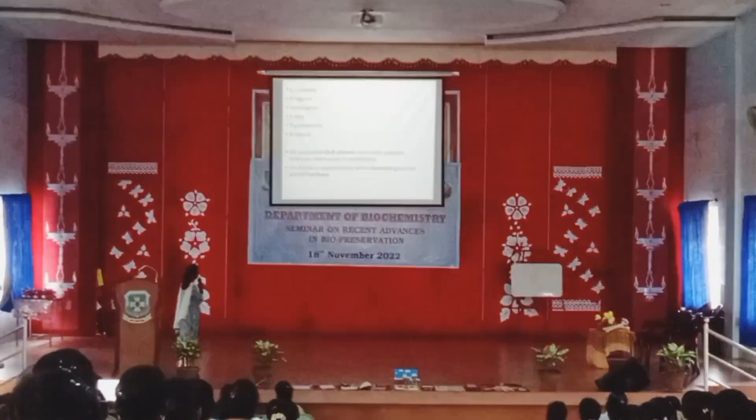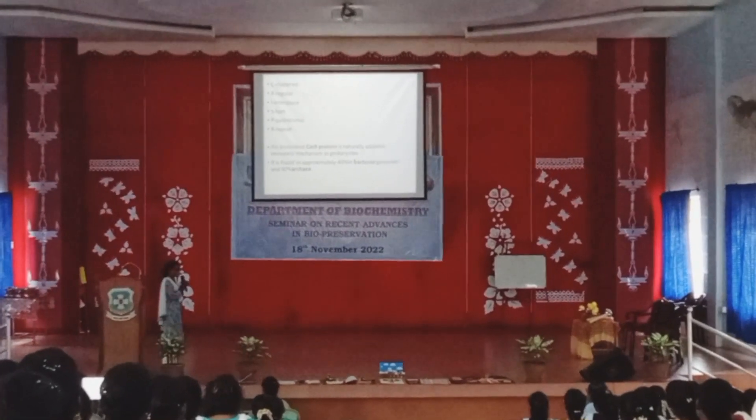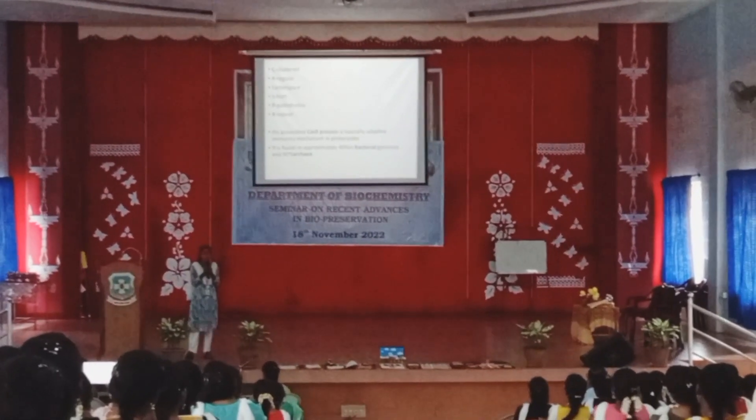CRISPR stands for Clustered Regularly Interspaced Short Palindromic Repeats. CRISPR is an RNA which is present in prokaryotes.